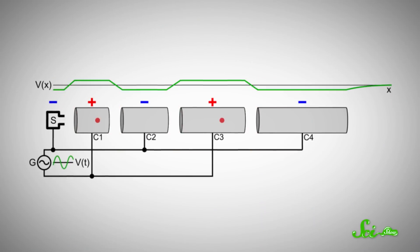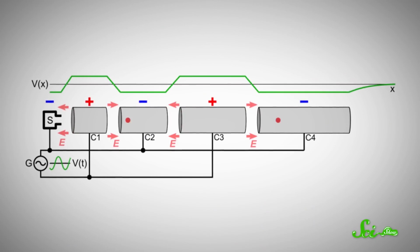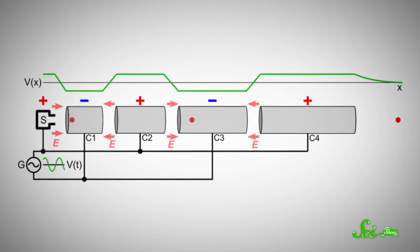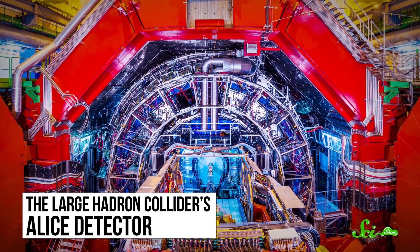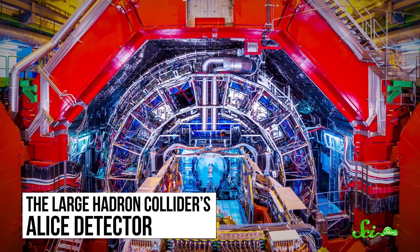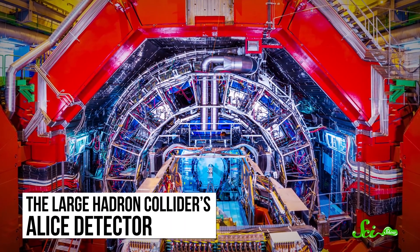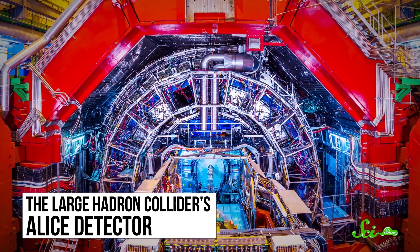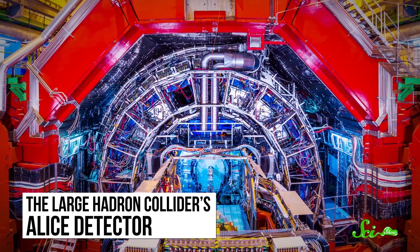Scientists have been making particle accelerators for more than a century. These machines use electromagnetic fields to boost particles to unimaginably high speeds, and over the years that's been useful for all sorts of science. Today, in the largest accelerators like the Large Hadron Collider, scientists can smash these particles together to simulate the early universe and test their most fundamental theories about physics. But even though we've accelerated particles to more than 99.9999% the speed of light, our accelerators are nothing compared to some of the ones in nature.